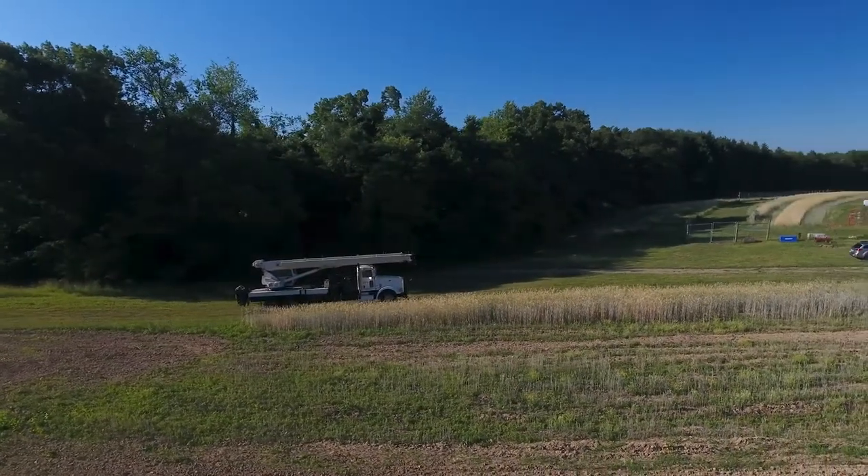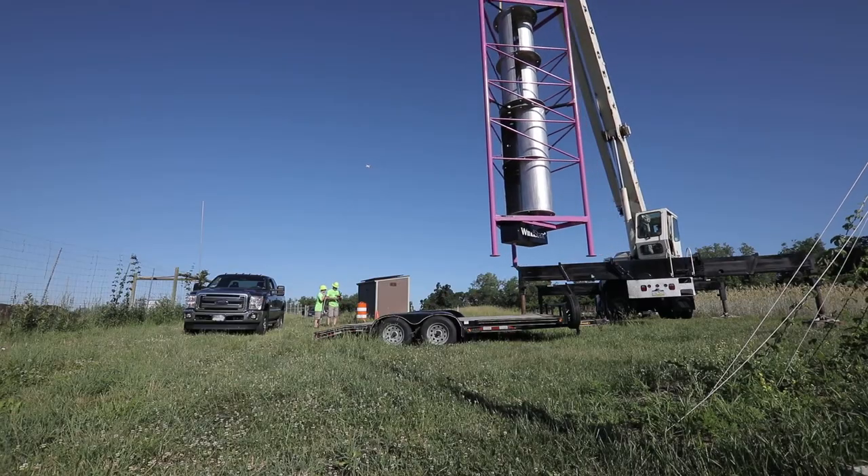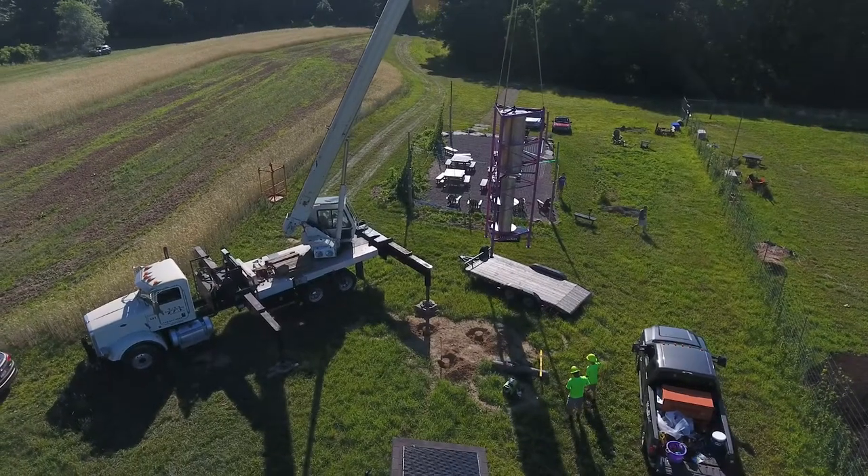A microgrid is essentially like a smaller power plant — it's all sourced locally. A lot of houses are hooked up to the main grid, but a microgrid provides a locally sourced area with power, and oftentimes that power source is renewable energy. Like the microgrid we recently installed, it's powered through solar and wind.